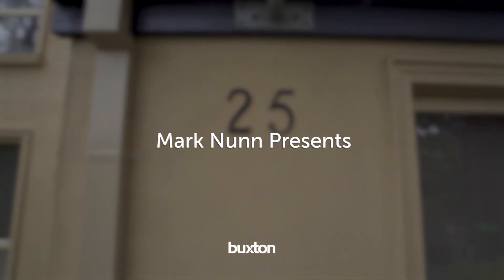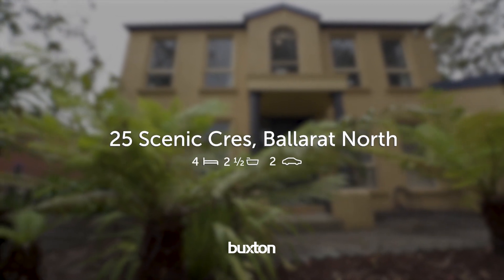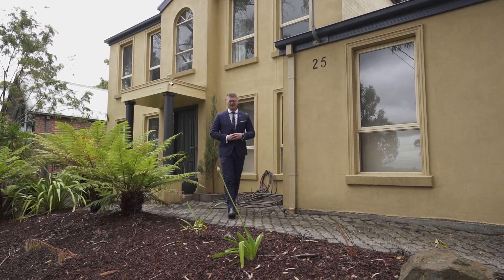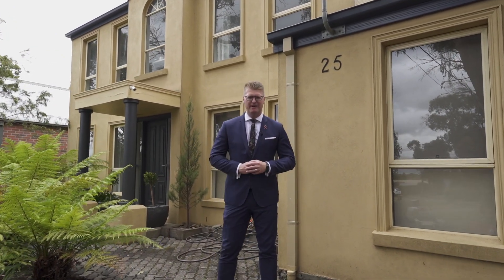Today it is my pleasure to introduce this appealing home to the market, situated in a highly sought after area. Hi, I'm Mark Nunn from the Buxton Real Estate Group, and welcome to number 25 Scenic Crescent here in Ballarat North.